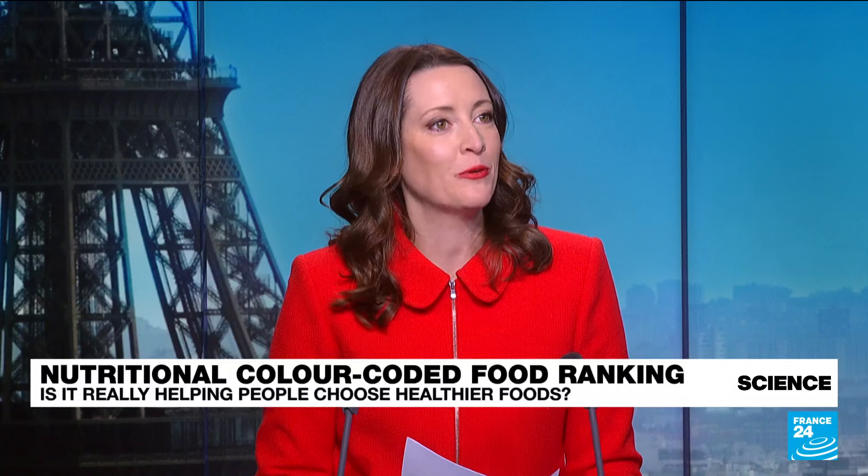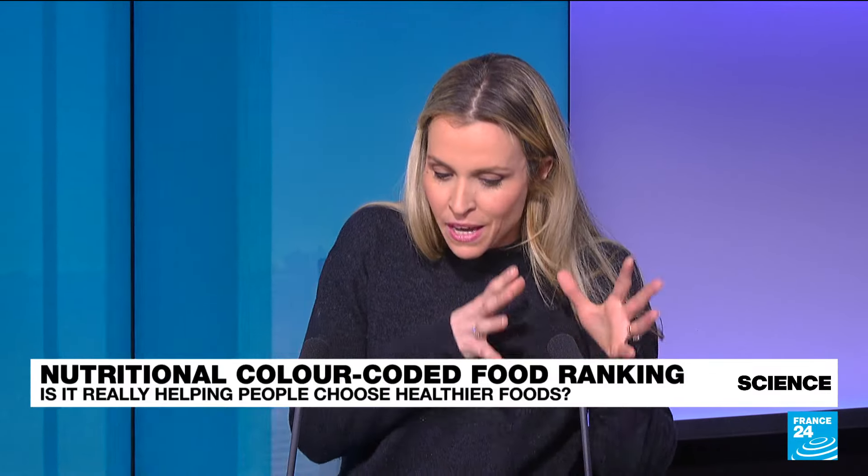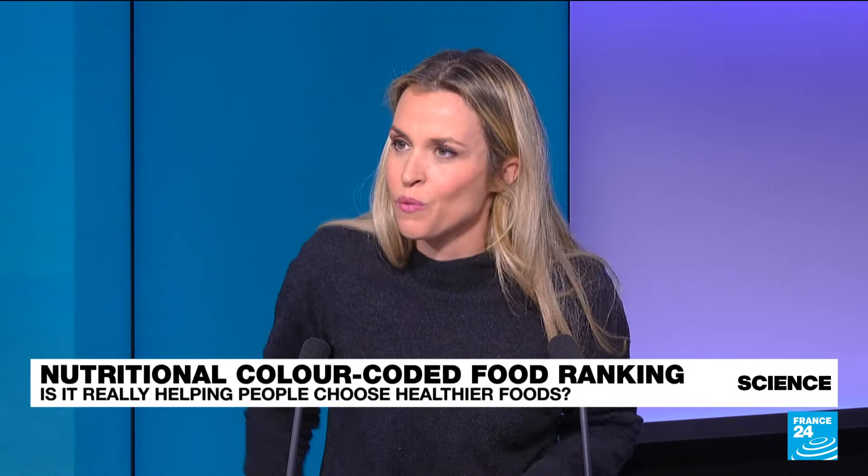When there's any sort of system for getting a grade, people will find a way to game the system. Many manufacturers have changed their recipes and reduced sugar and salt, but others have found a way around it. Because the algorithm doesn't pick up on processed foods, they've been tweaking it — adding dietary fibers and additives. And of course, it's only the big agri-food companies that can do that because they have the money for the research, but not small producers.